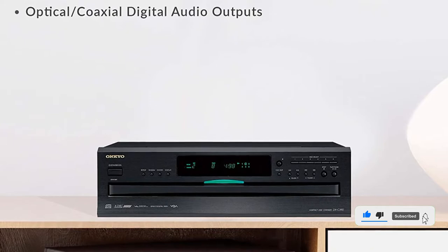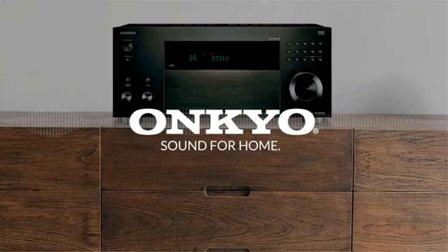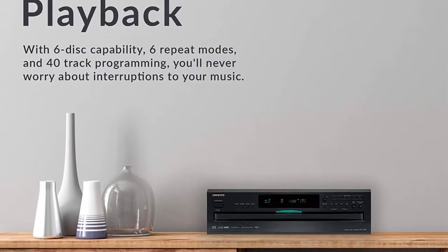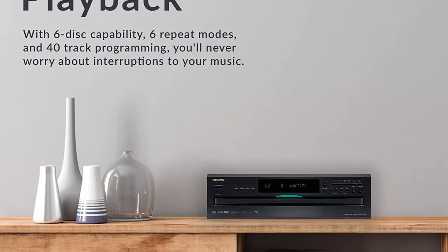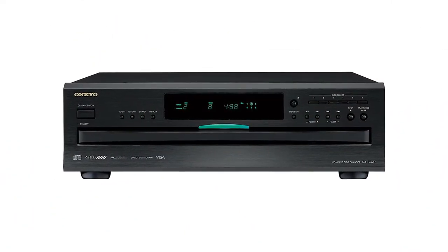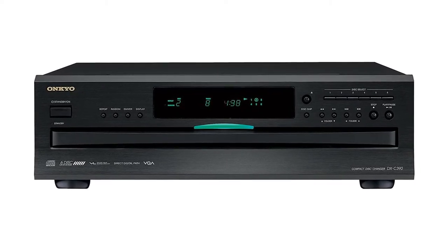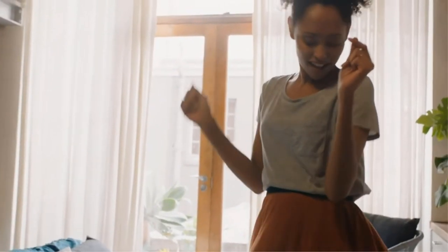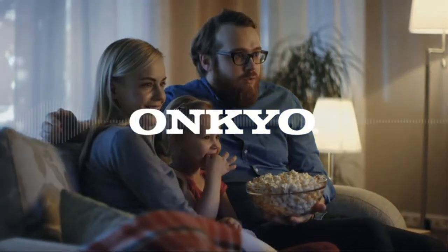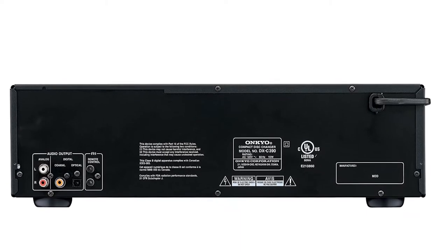Apart from that, this CD player is compatible to play audio CDs, MP3-encoded CDs, CDR-RWs, etc. Thanks to its high-quality 192kHz 24-bit audio DAC and direct digital path, it brings you a crisp and clear sound quality at all times. On top of that, you can program up to 40 tracks and select between 6 different types of repeat modes. Pros: Easy to use. Offers rich sound quality. Offers 6 repeat modes. Cons: Expensive.